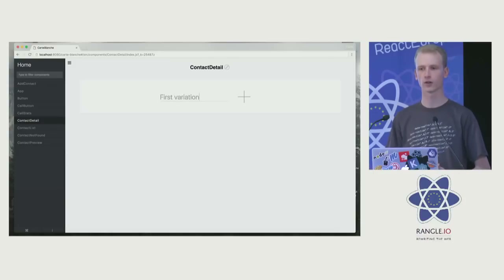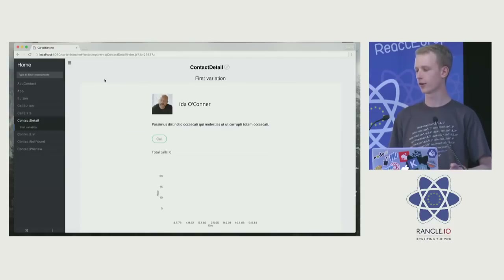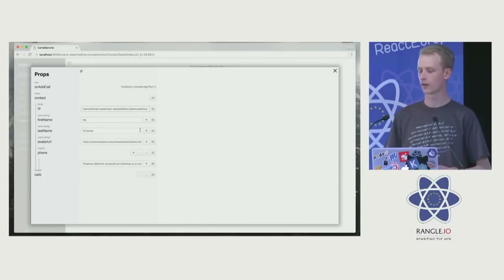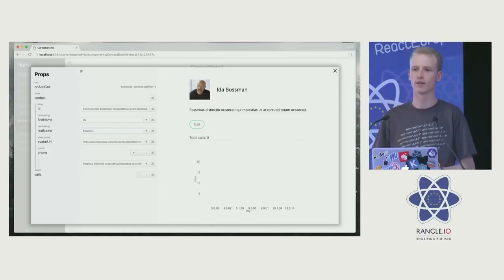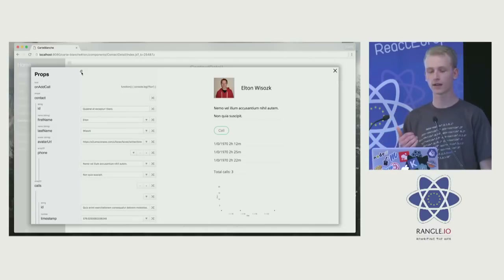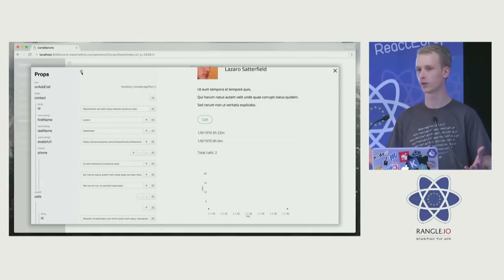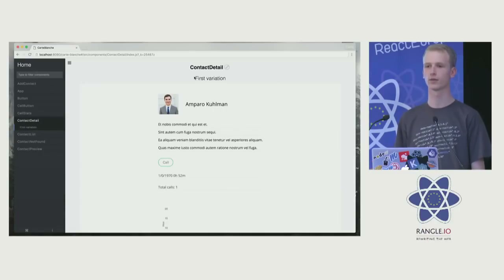We're looking at our contact detail component — I'm adding a new variation and it renders with some randomized data. I want to check what the component behaves like with different props, so I go in and live edit it. I change the properties on the fly and it immediately re-renders. I can see how the component behaves with really long names, really short names, no avatar picture, a big avatar picture, a small one. Then I can click Randomize and it randomizes all the prop types based on your prop types and flow types. You can click through until you reach an interesting variation, then save it for the next developer.